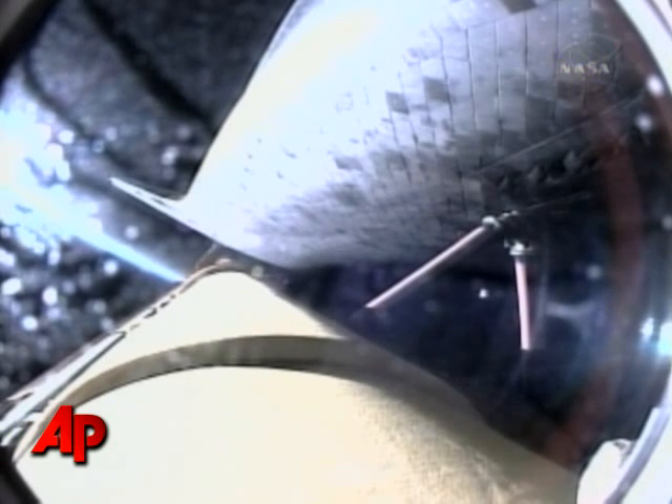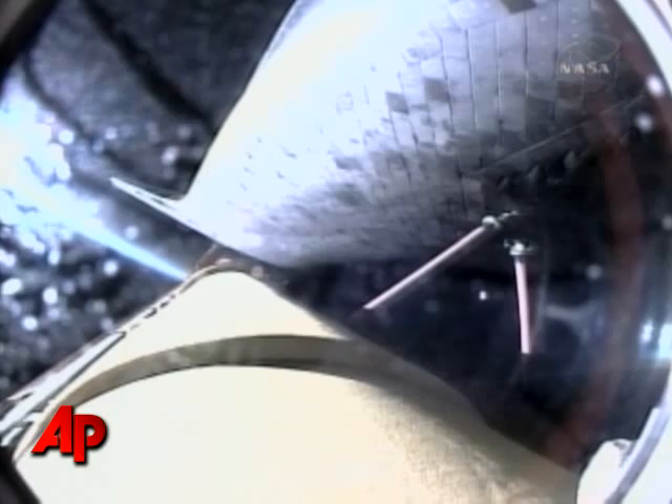Now, three minutes and 37 seconds into the flight, Discovery continuing on its path to orbit, flying at 5,000 miles per hour, 56 miles in altitude, and 127 miles downrange.